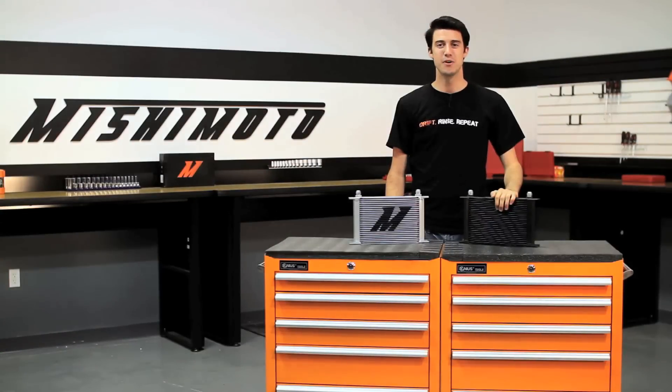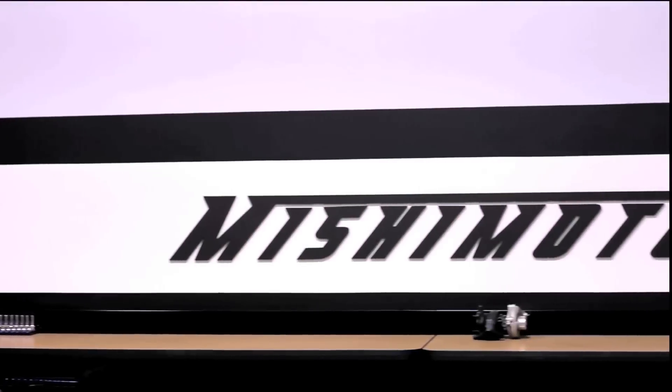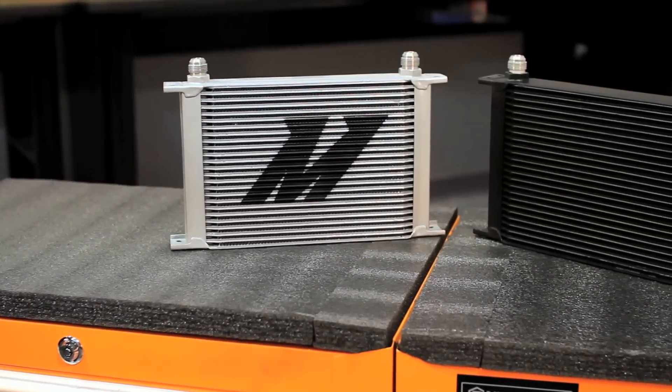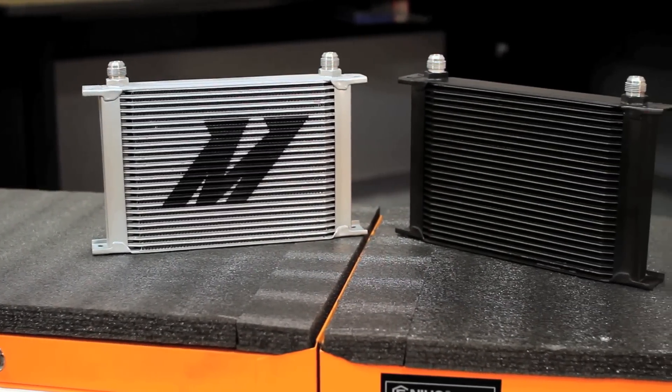Hey guys, I'm Tyler from Mishimoto and today I'm here to introduce you to the Mishimoto 25-row oil cooler. As the world leader in performance cooling products, Mishimoto is known for supplying the best in performance cooling for any vehicle.